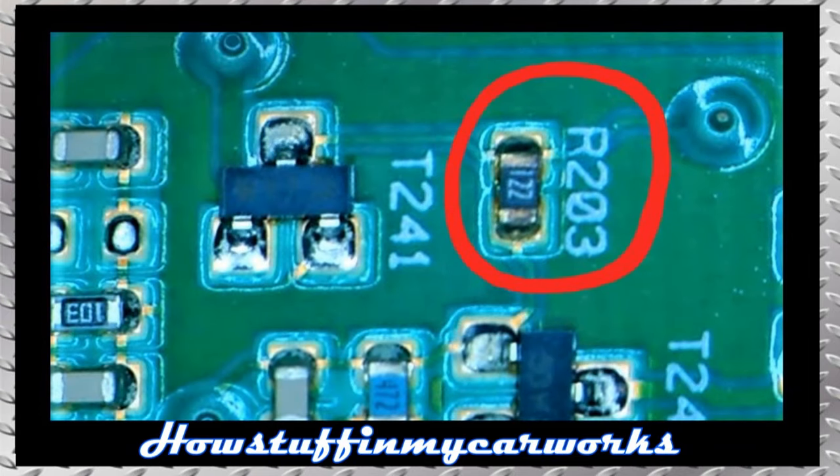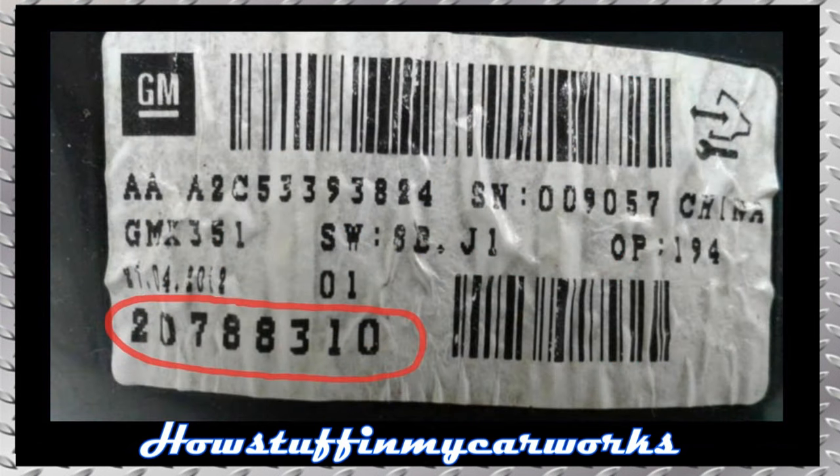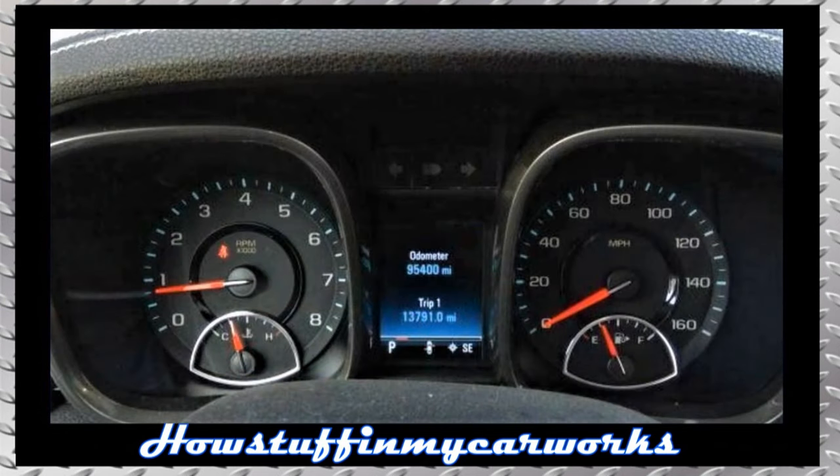Number 3. The solder joints of the resistor positioned at the 203 location of the instrument panel circuit board, shown on the screen, of some instrument clusters with part number 20788310, are prone to fracture, causing the lights in the instrument panel to flicker on and off while driving, or the instrument panel stops working completely.